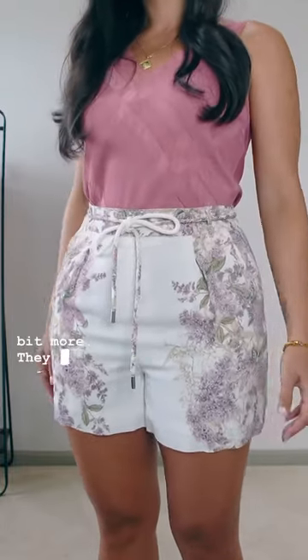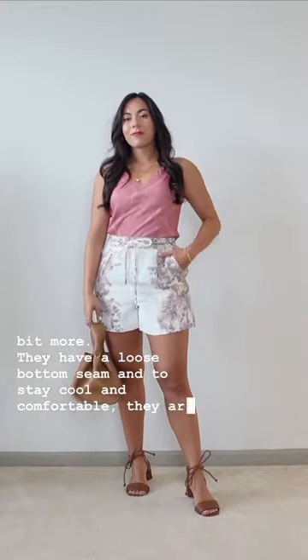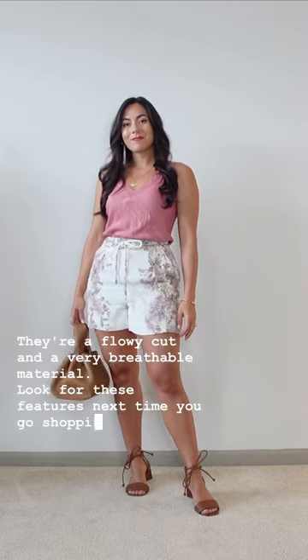They have a loose bottom seam, and to stay cool and comfortable they are a light color. They're a flowy cut and a very breathable material. Look for these features next time you go shopping for shorts.